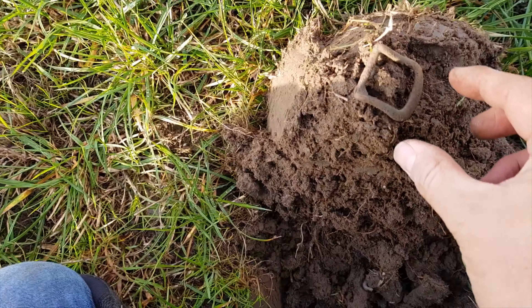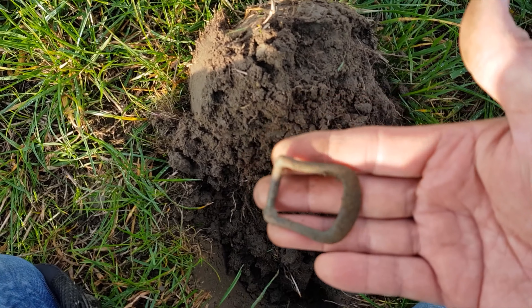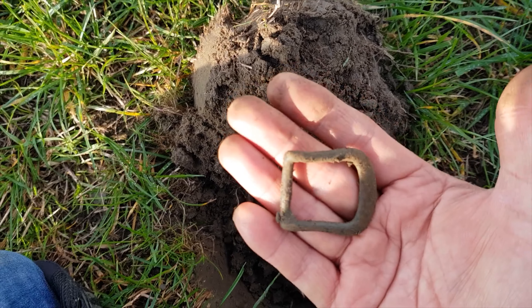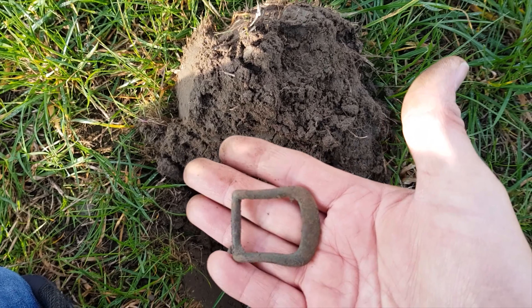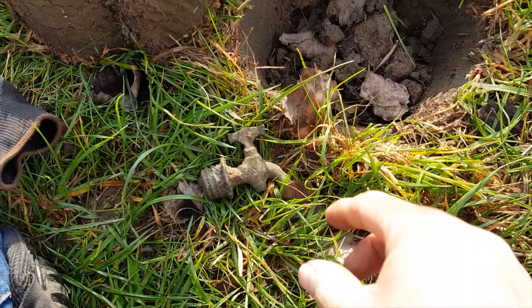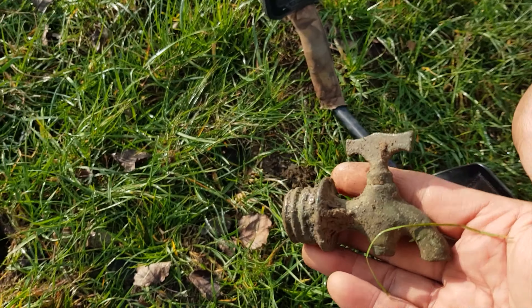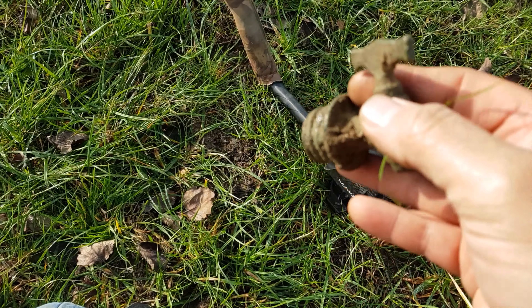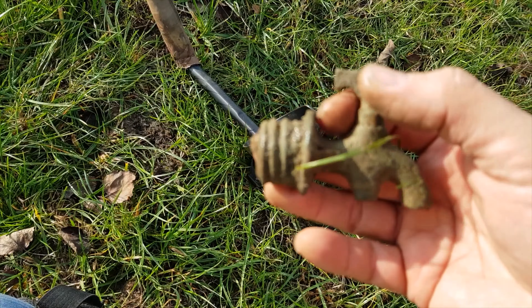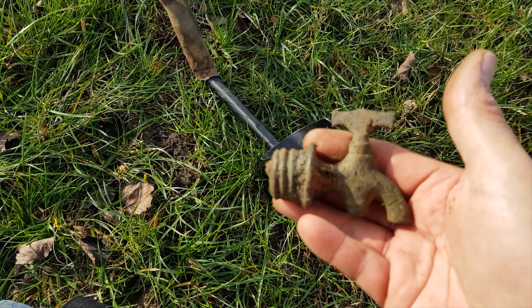Next find, as you can see, we have a buckle. Gave a cracking signal, that one did. Not what we're after, but a buckle's a buckle. Moving on — things you find in fields. Just found an old tap, an old tap buried a foot under the ground. Strange. I hope I haven't cut off the farmer's water supply by getting this out of the ground. Anyway, on to the next.